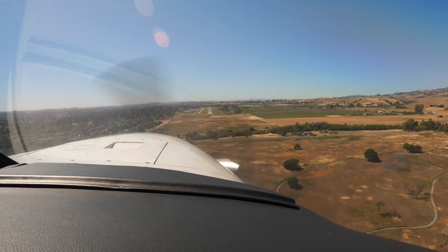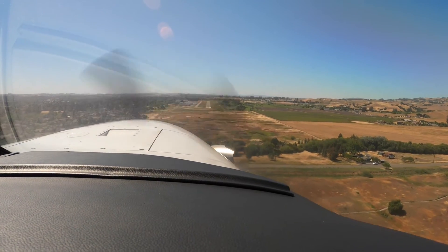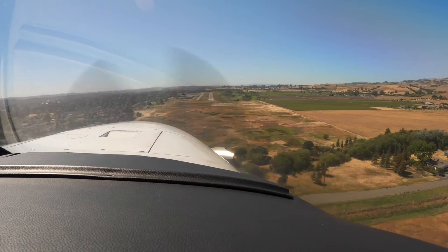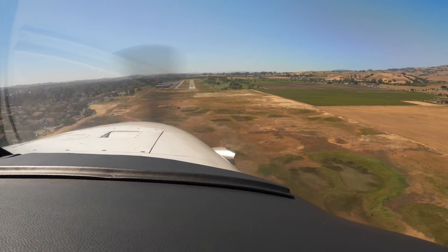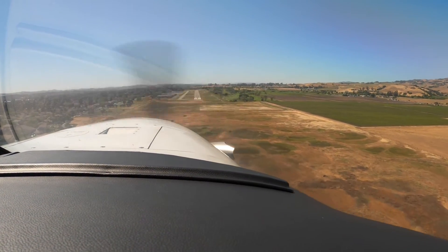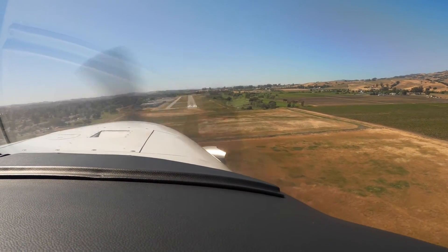Squeeze in some power, about a hundred pounds. Good. Hold a hundred knots or better out here. Be aggressive. That's it. Now, when it's time for 90 over the numbers, begin squeezing the power out.